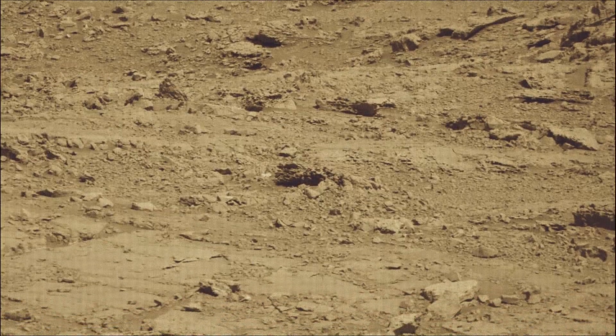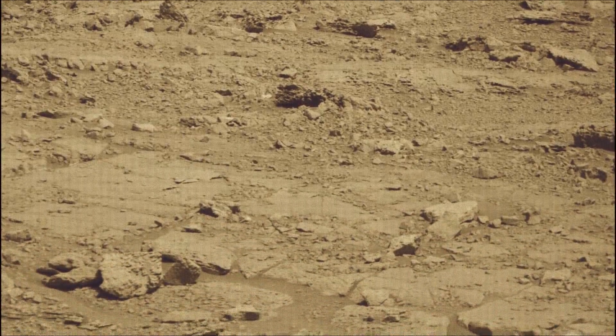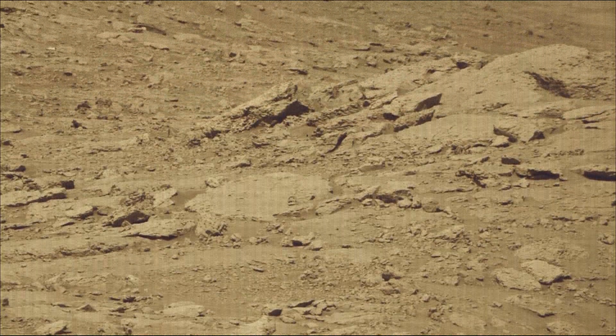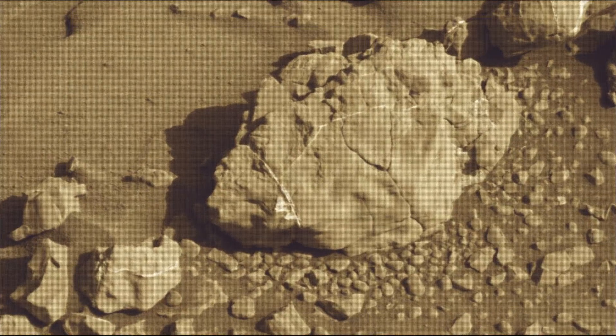NASA's Jet Propulsion Laboratory, which is managed for the agency by Caltech in Pasadena, California, built and manages operations of both the Mars Perseverance rover and the Mars Curiosity rover.